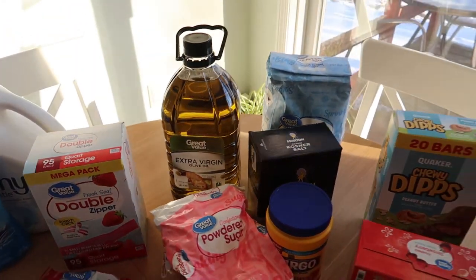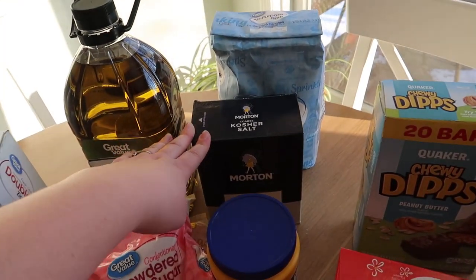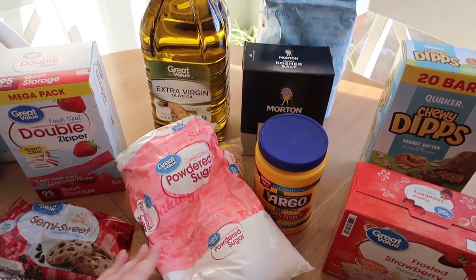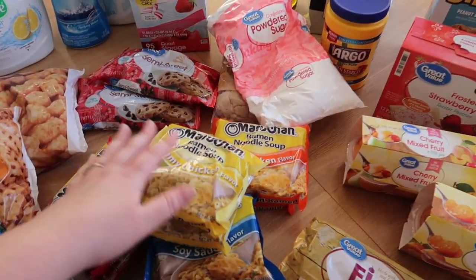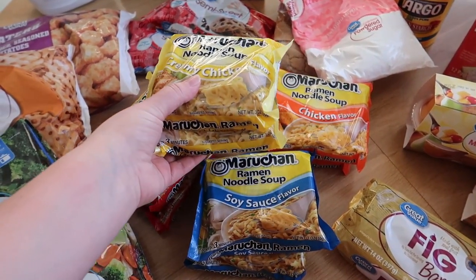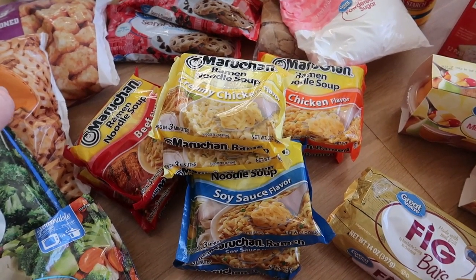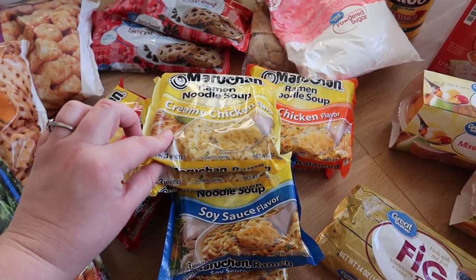Over here I have a giant container of extra virgin olive oil, a big bag of flour, kosher salt, cornstarch, powdered sugar, brown sugar — I ran out of all my baking stuff. I got a bunch of ramen just to keep on hand. My kids like these and we like to jazz them up — I use the noodles and we add chicken or fresh veggies and even a hard-boiled egg, and we sometimes don't use the whole seasoning pack.